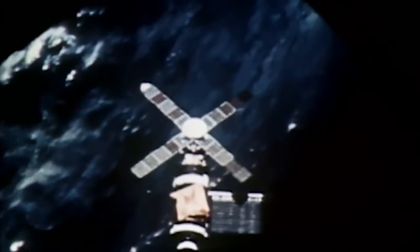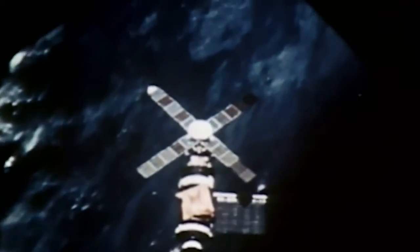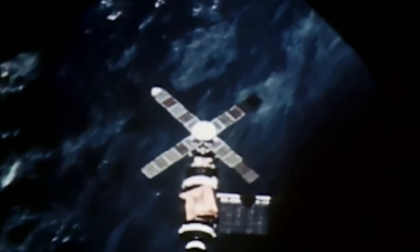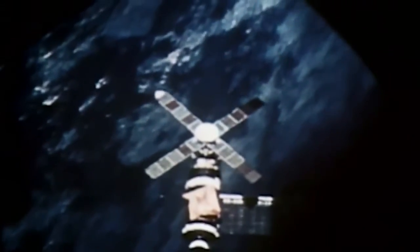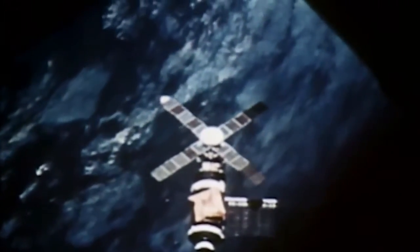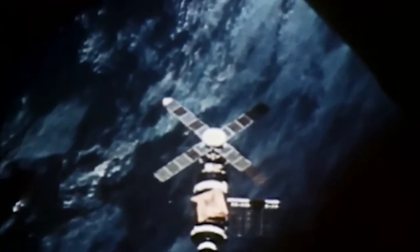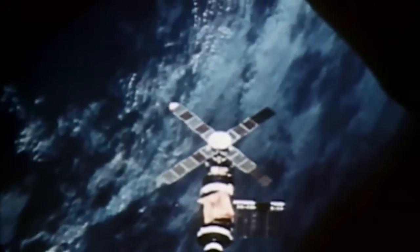July 28th, 1973. Skylab, with well over a thousand Earth revolutions, begins its 75th day in orbit. Except for ground solar observations, its systems have been mostly silent for more than a month, having been powered down when its first tenants departed. Today, the slumbering space station will again be brought to life when the second crew arrives for an extended stay. Their journey will begin at Kennedy Space Center, Launch Complex 39, embarkation point for most of space history.